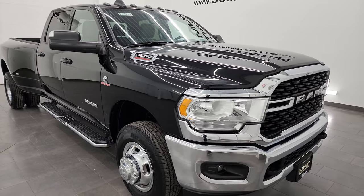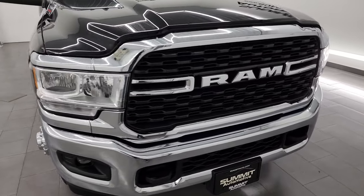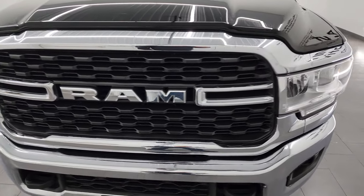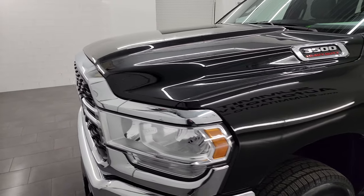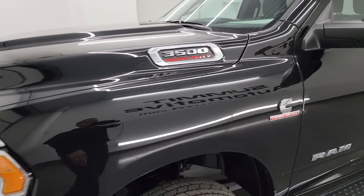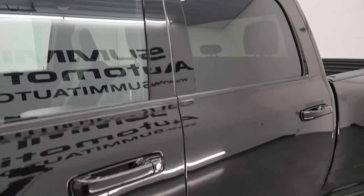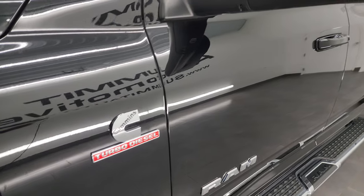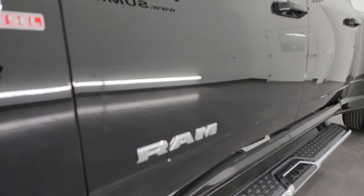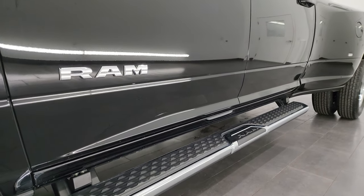Very clean inside and out. I'm going to go all the way around in this video — inside, underneath, start it up, take a look under the hood, show you all the options and give you the most accurate representation of the truck. Diamond black crystal pearl color. I shoot all my videos in 4K — if you like the video, subscribe to the YouTube channel and click the bell for notifications.